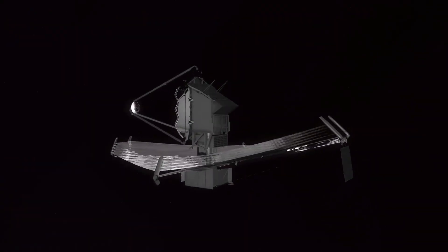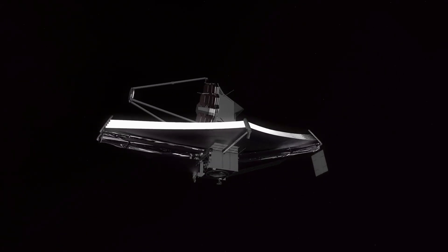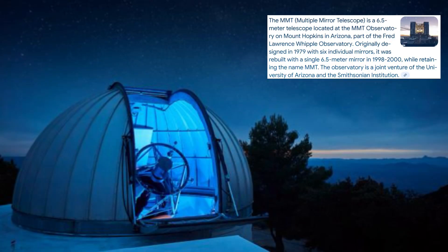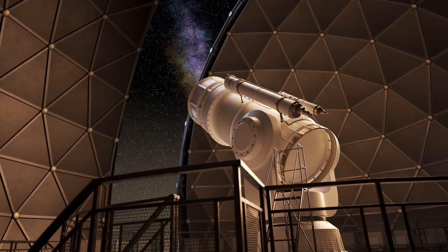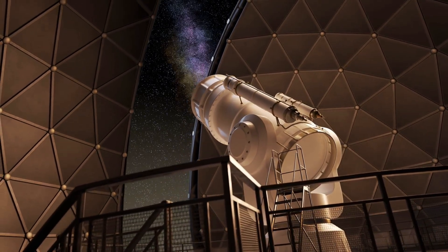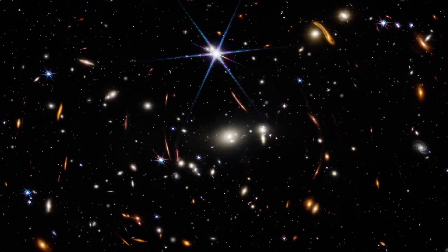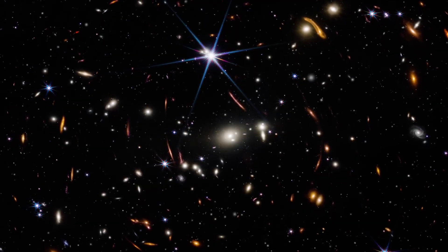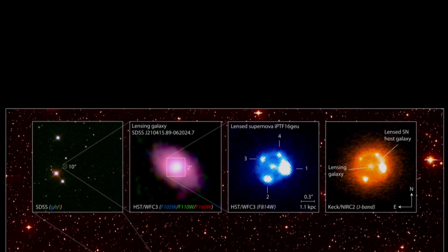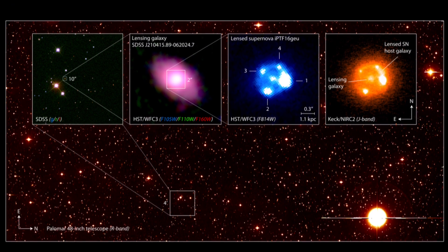The JWST observations didn't stand alone either. They were backed up by data from ground-based telescopes, including the MMT 6.5-meter telescope on Mount Hopkins and the Large Binocular Telescope on Mount Graham, both in Arizona. Together, the observations confirmed that Supernova Hope is anchored to a background galaxy far behind G165, and its light has been traveling for 10.3 billion years, giving us a snapshot of a time when the universe was only a quarter of its current age. Another team member analyzed the evolution of the supernova's spectrum, helping to confirm that it was indeed a type 1a supernova.